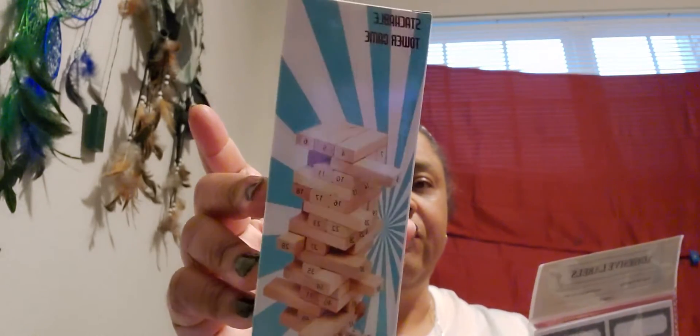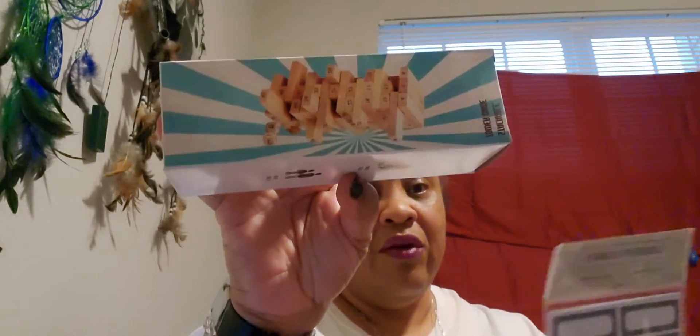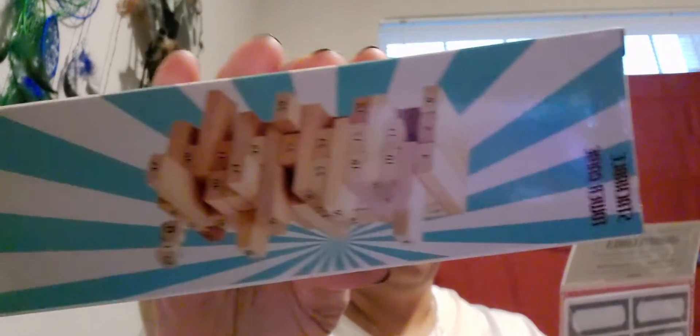I also found a stackable tower game — it was a dollar fifty, in the dollar area. It has numbers on it, or you could just stack the pieces and play until they fall.